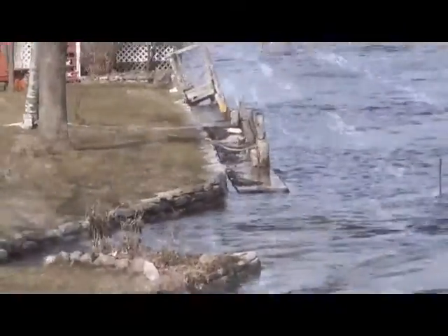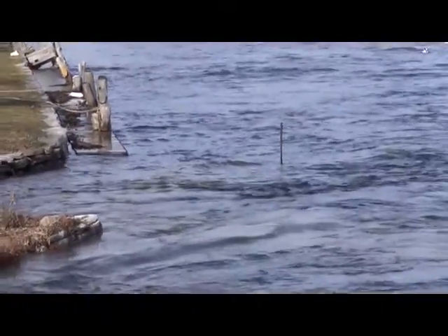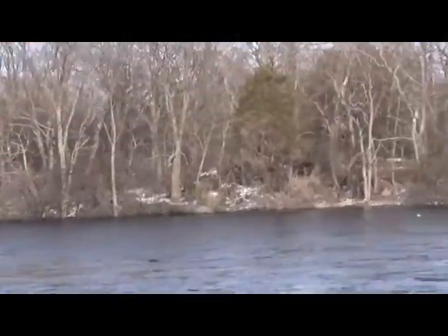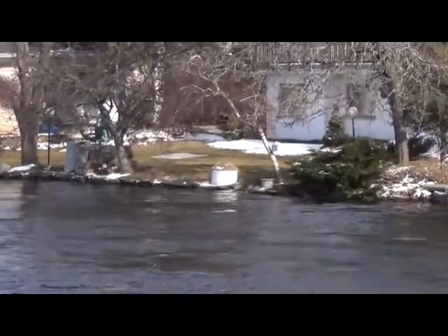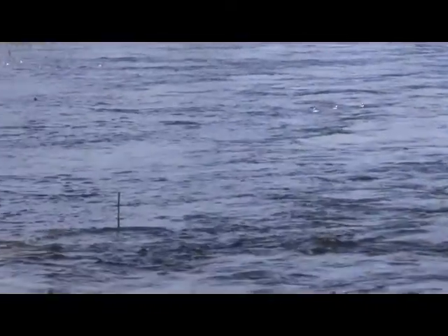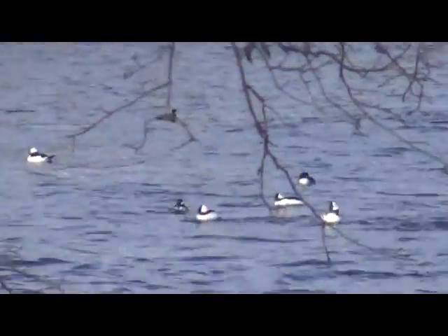She's flowing pretty good. Now right there where that little pole is sticking up — there's the dock. It may be underwater now. Anyway, the ducks seem to be enjoying it.